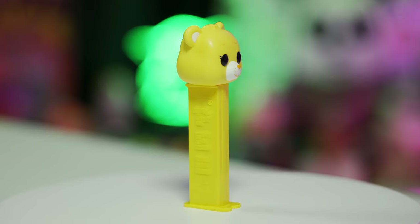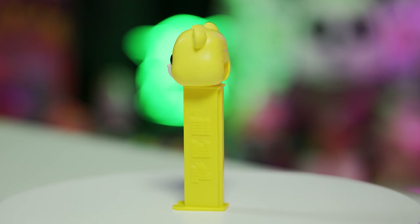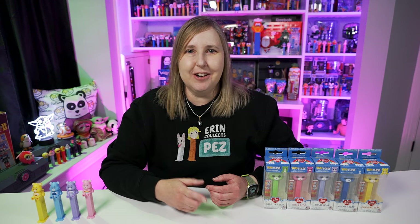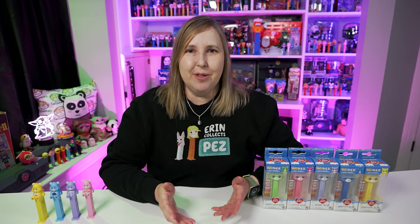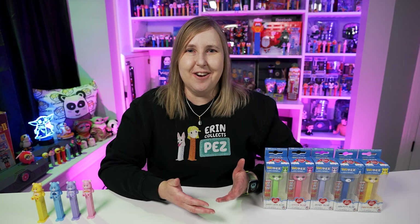Really quick, I just wanted to share some Pop Pez history with you since I haven't shown many Pop Pez on the channel so far. Maybe I have some TikToks with Pop Pez — so if you're not following me on TikTok or Instagram, I'm Erin Collects Pez on both of those. You can see a lot more of my Pez collection over there. People are always asking to see different Pez, so I'm always making videos on TikTok and Instagram showing off different ones than you see here on YouTube.